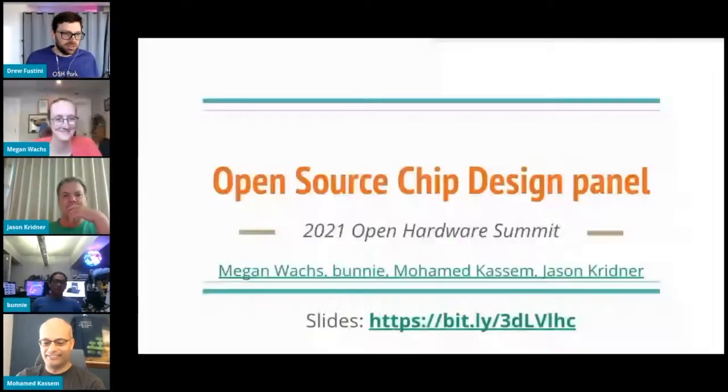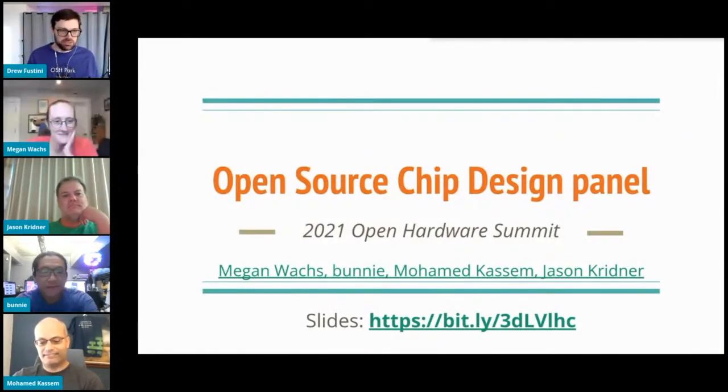I'm Drew, and I'm going to be moderating the panel. I just have a few slides to share here at the beginning. This is the open source chip design panel, and I'm going to introduce our panelists real quick.